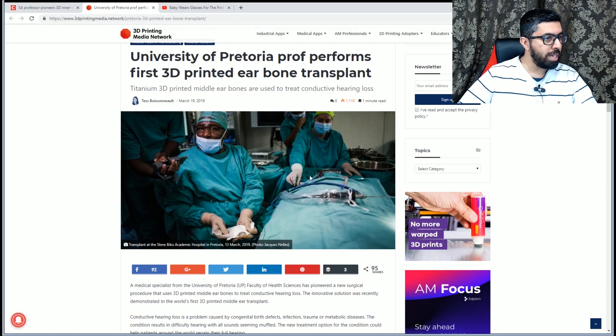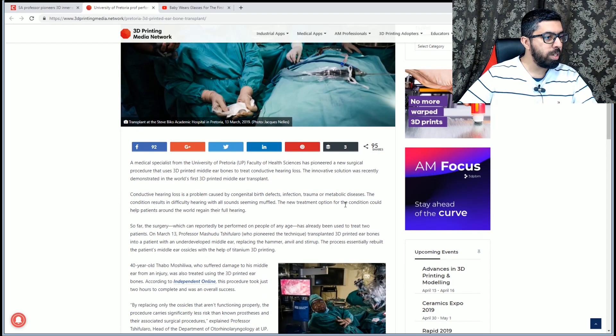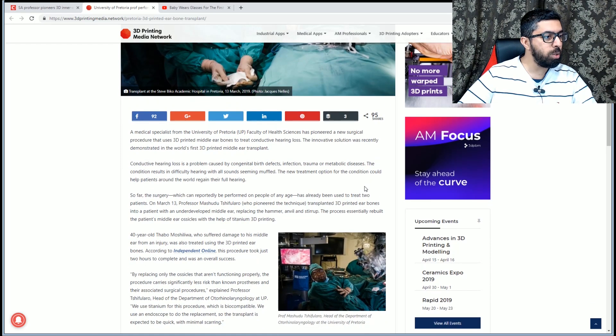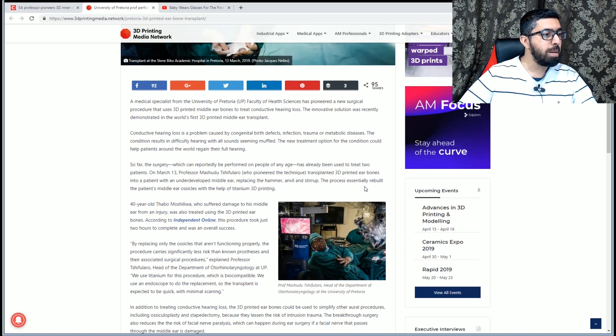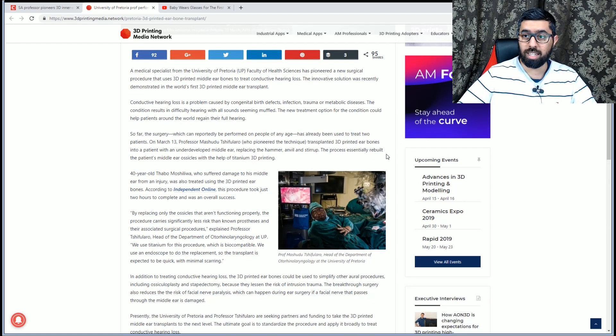A medical specialist from the University of Pretoria, Faculty of Health Sciences, has pioneered a new surgical procedure that uses 3D printed middle ear bones to treat conductive hearing loss. This is a first-ever surgery in the world where we are using 3D printed organs — in this case, the middle ear bone.